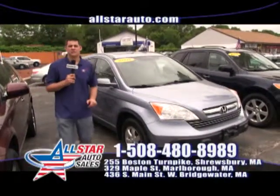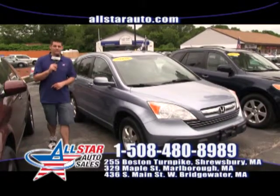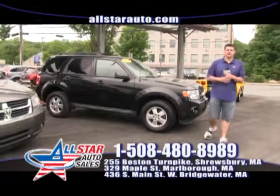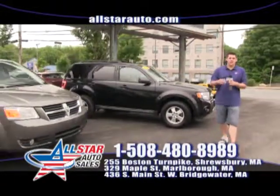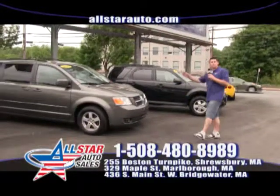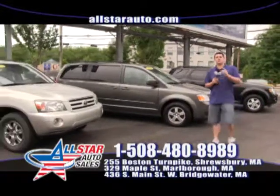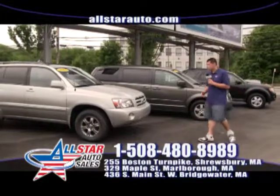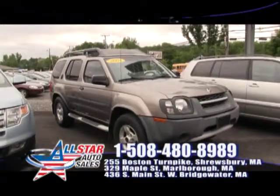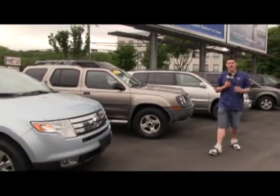Check out the very popular CR-V on our website at AllStarAuto.com and give us a call at 508-480-8989. Here at All Star Auto Sales we always have a bunch of SUVs to fit every budget, every price range, every style — you name it, we have it. From Ford Escapes we have plenty of minivans — Chryslers, Dodges, Hyundais, Toyotas, Hondas. We have all the minivans, great SUVs, Toyota 4Runners, Nissan Xteras, and Ford Edges. Whatever you're looking for, we have them in stock.